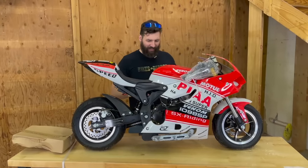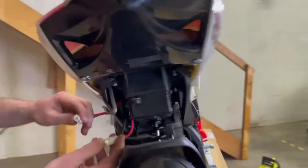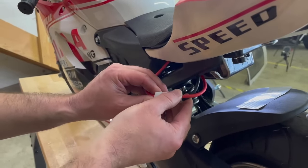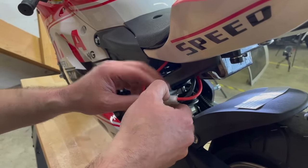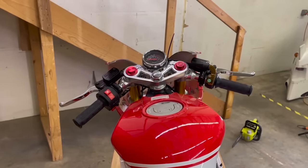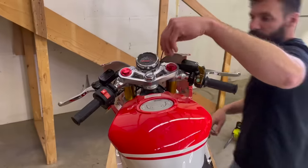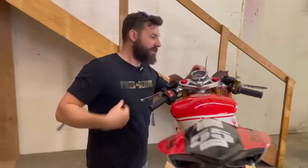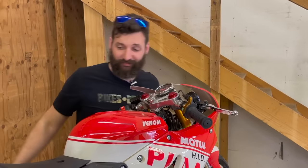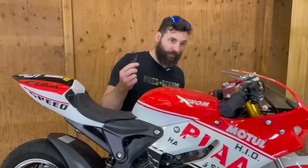I don't know why they don't make these things street legal. Does it have a battery? Is this the electric start? Man, China. That's the same throttle that's on the kid's start bike. It's got keys! This thing's been sitting in a crate for, I don't know, four to six months. Let's keep going.